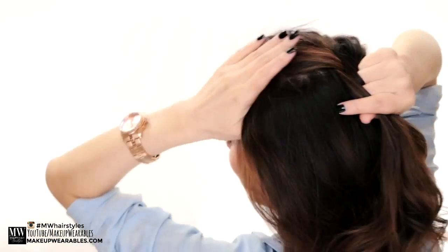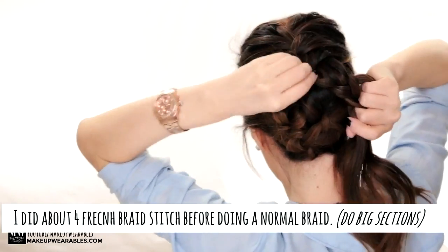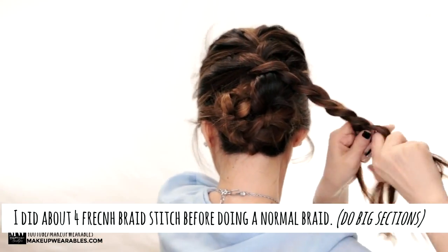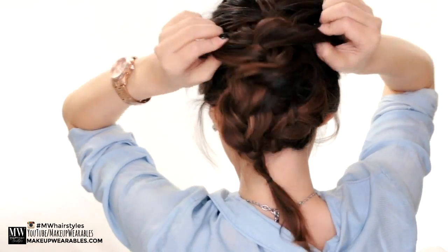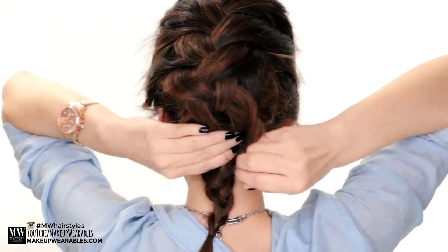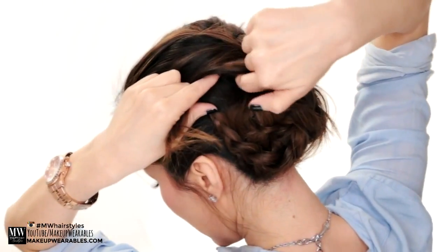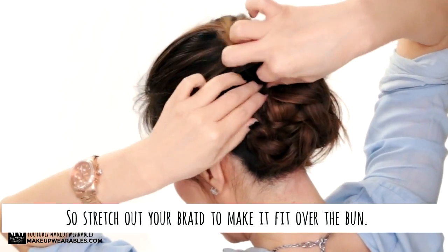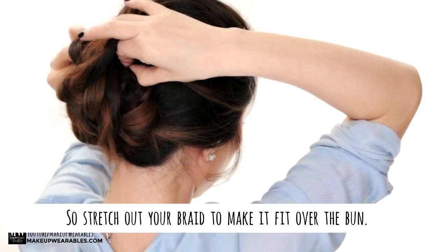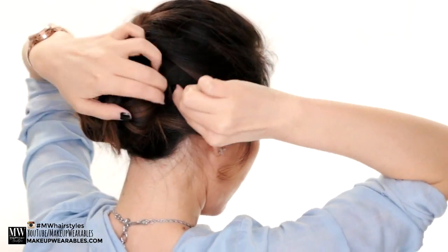Then undo the top section to make a quick French braid. Once the French braid is wide enough, pin it at your neck first, then wrap the ends around and under the French braid. This hairstyle looks like a French braid from the back, but as soon as you turn your head to the side, people will see that you're actually wearing a hidden bun.